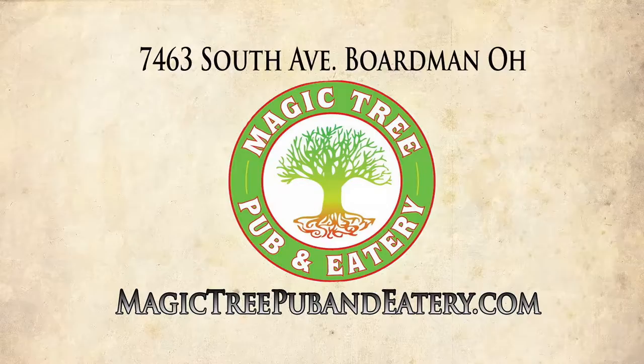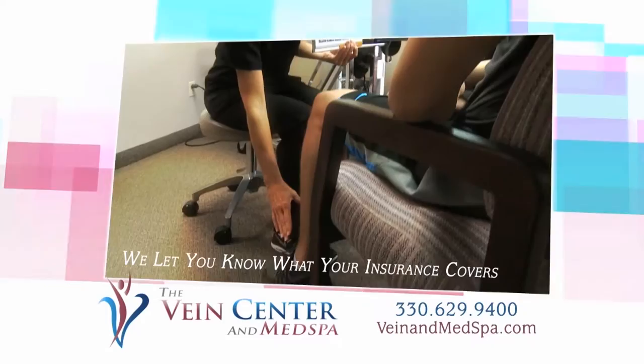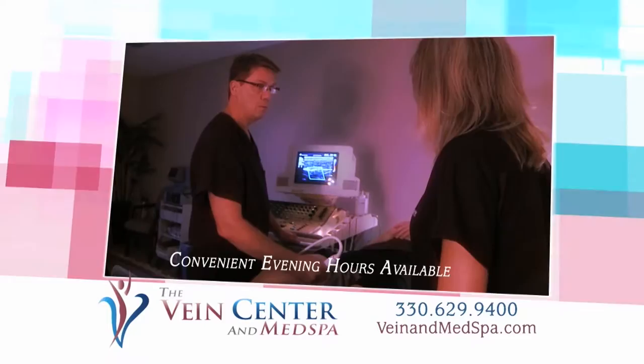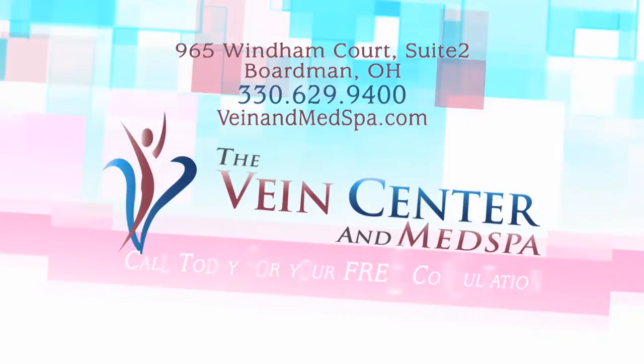At the Vein Center and Med Spa, we realize the serious health issue varicose veins can cause — it's more than just cosmetic. We provide caring and personal service in a clean and friendly atmosphere. All vein procedures are done in our office during convenient and flexible hours by a medical doctor with over 20 years of experience. The Vein Center and Med Spa also offers fillers and neurotoxin procedures, hydrafacials, and laser hair removal services. Call for a free consultation. Now accepting Anthem and Highmark.